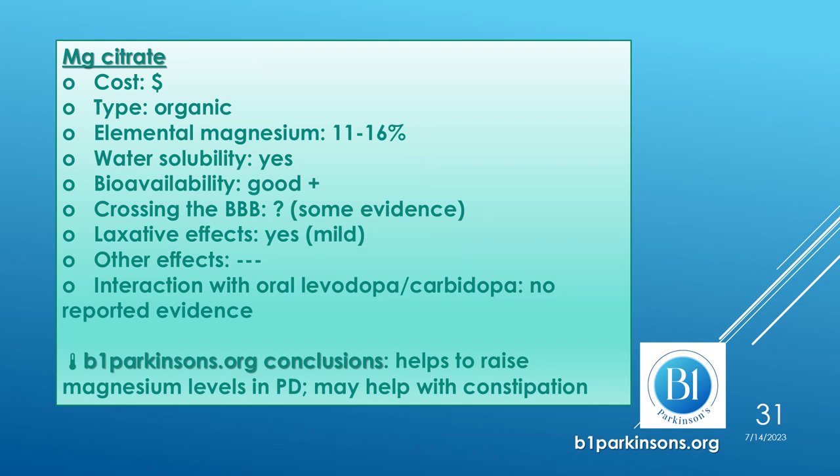Last, we have magnesium citrate, a very popular form because it has good bioavailability, good absorption and delivery to target organs, and also some mild laxative effects which are welcomed by persons with Parkinson's in whom constipation is a major symptom affecting quality of life. b1parkinsons.org concludes that it helps raise magnesium levels in Parkinson's and may also help with constipation.